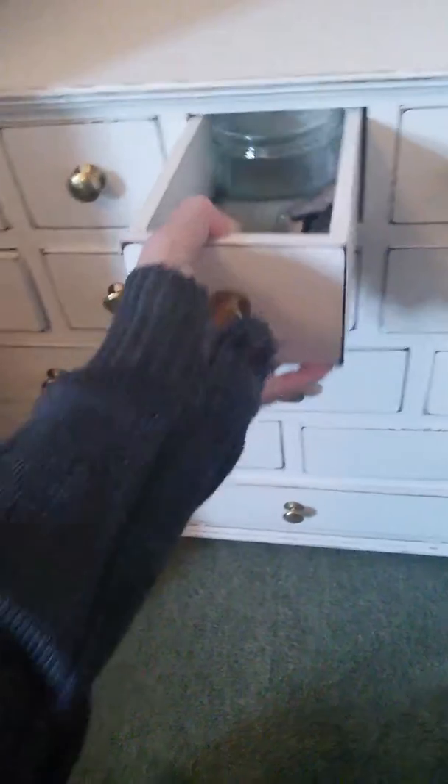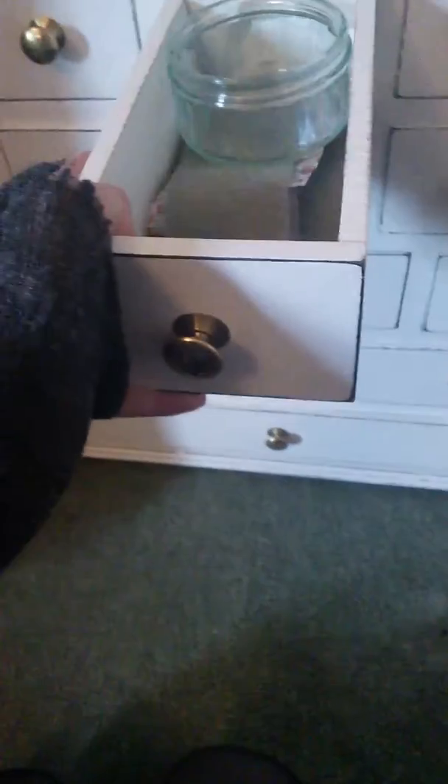The next drawer is a bit of a random one. I use these pots to put my paint in mainly. It's got velcro and a paint pot.